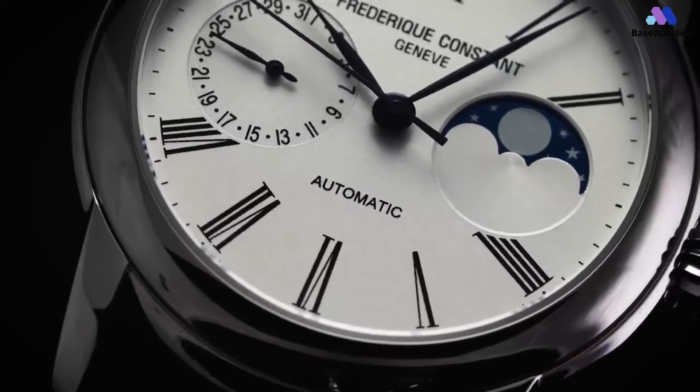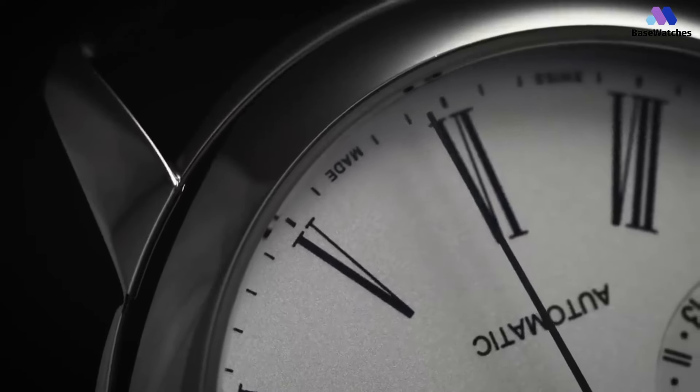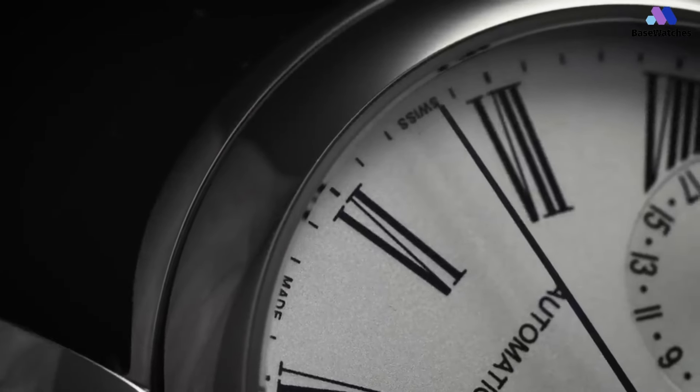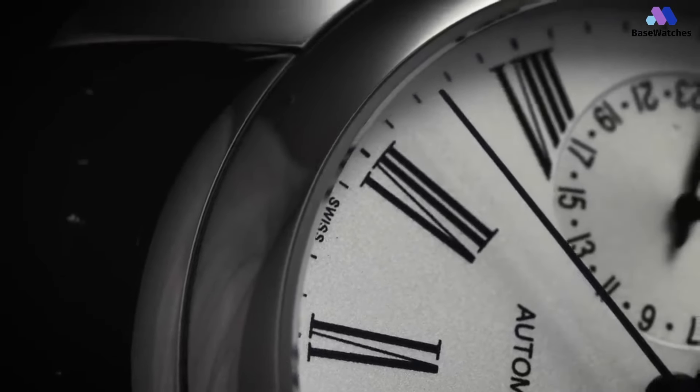The design, as the name implies, is traditional in style, with massive, nearly straight lugs protruding from a rounded case. The mid-case, bezel, sapphire crystal, and caseback all gracefully curve, resulting in very appealing fluid surfaces that belie the 40mm diameter.